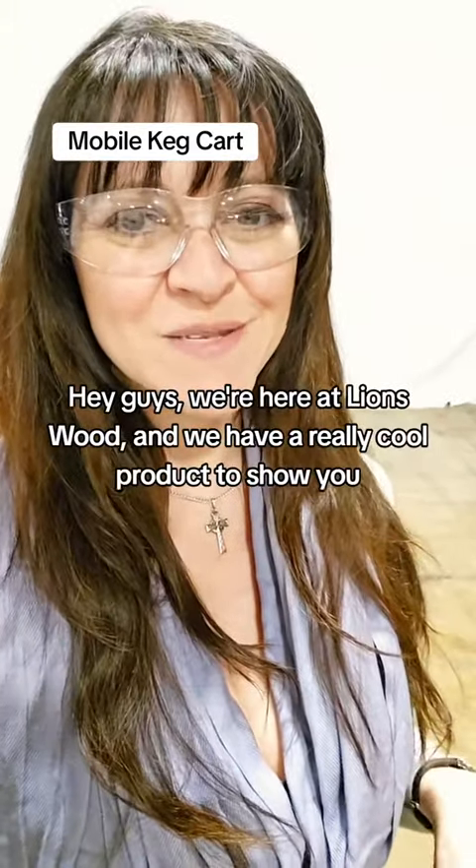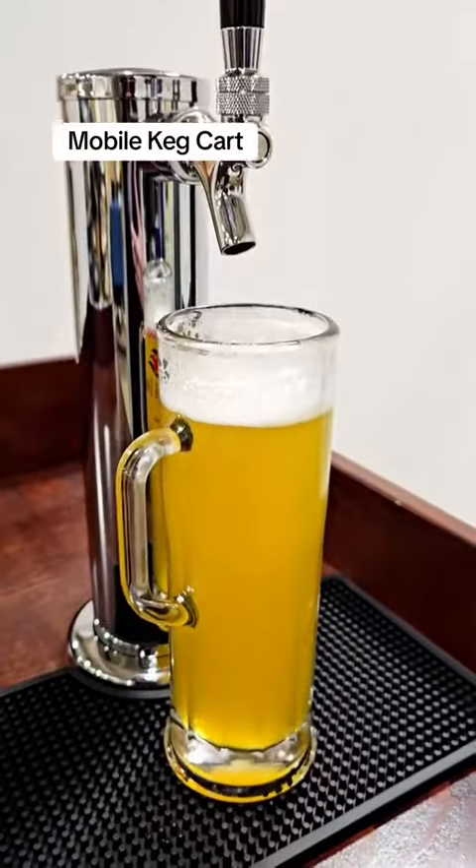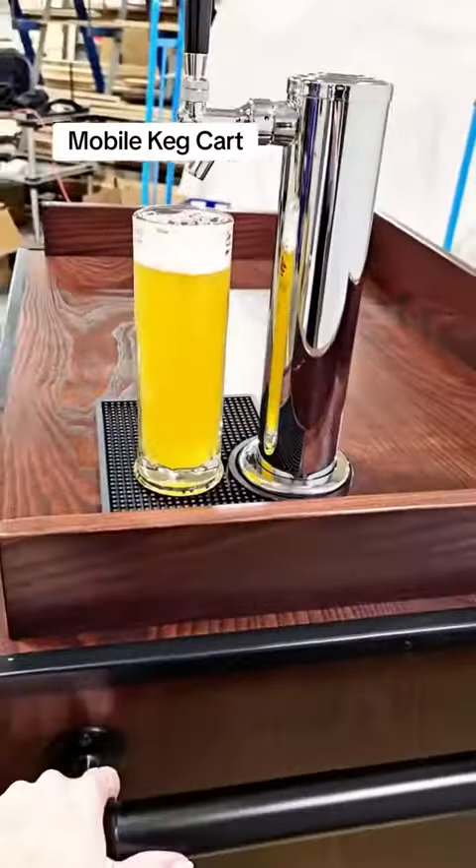Hey guys! We're here at Lionswood and we have a really cool product to show you. Check this out. Looks like an ordinary top, but wait!